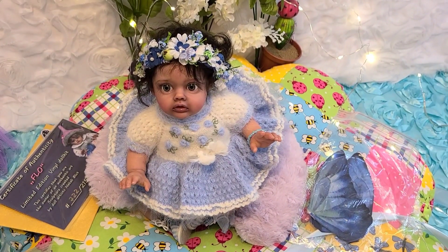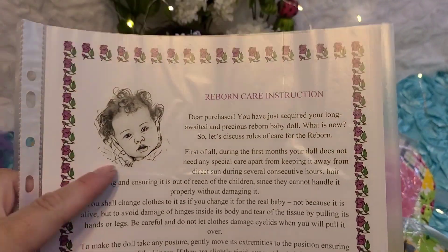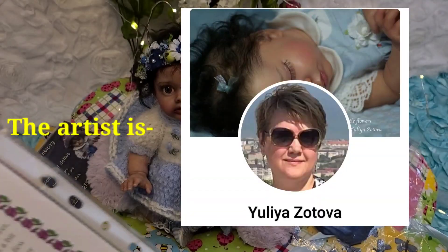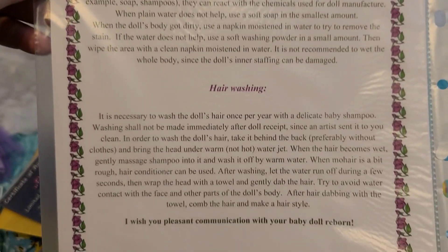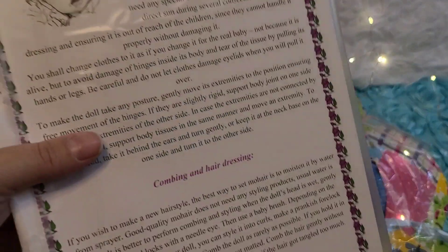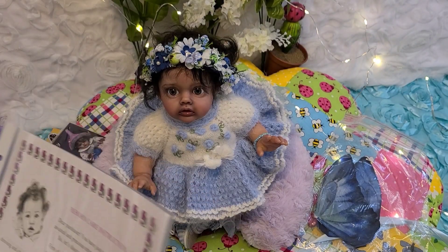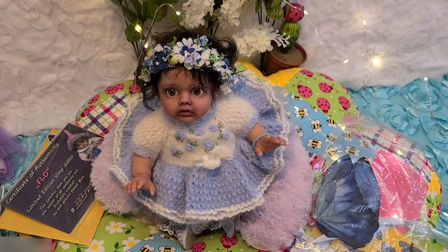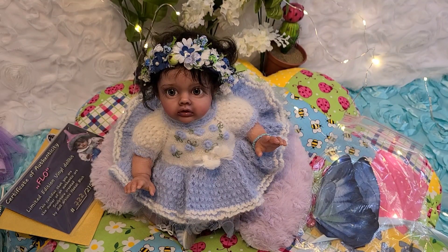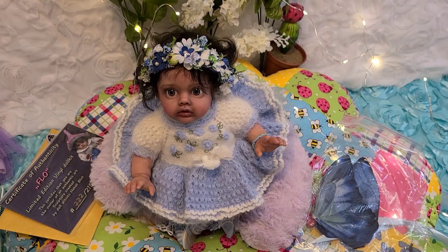Thank you for that — I'm pretty much used to the care instructions, but for those of you who don't know, you're welcome to pause. If you're new to the community and would like to know, just pause and you've got it. I've got to put this back in the folder so nothing happens to it. Again, thank you so much for joining me for this box opening — I am so excited about her. She is officially my first fairy baby, and she's just a little thing, I think 11 inches.